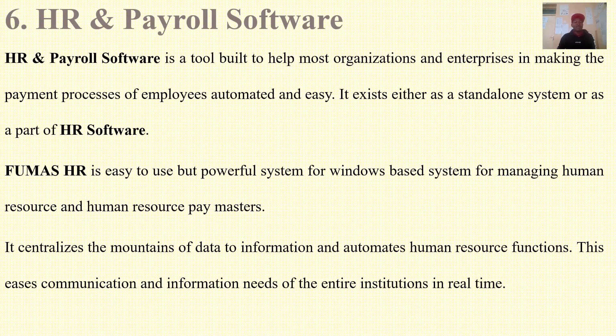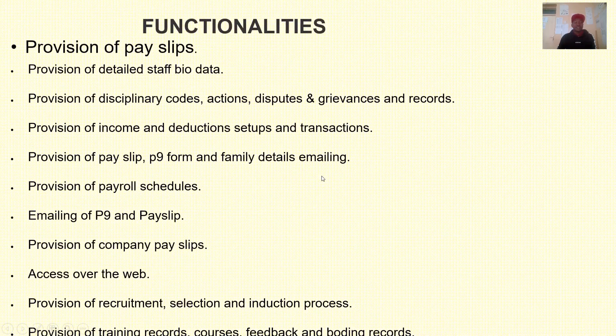Idea number six: you can come up with a payroll software or HR, that is human resource and payroll software. This is a tool built to help organizations and enterprises automate and ease the payment process for employees. An example is FUMAS HR. Functionalities may include provision of pay scripts, detailed staff bio data, disciplinary codes, actions, disputes, and records, provision of income and deductions setup and transactions, provision of P9s and P10s for tax payment, web access, and provision of company pay scripts.